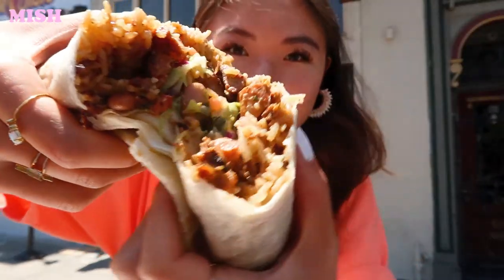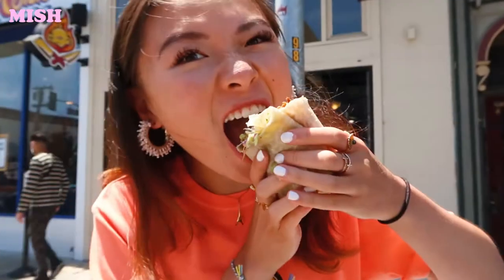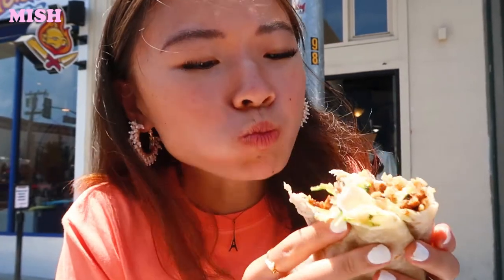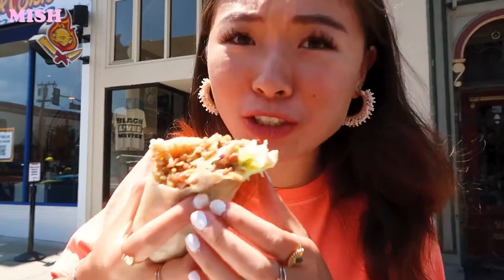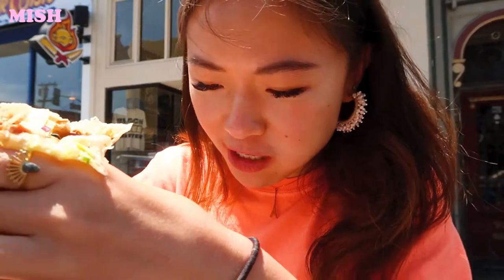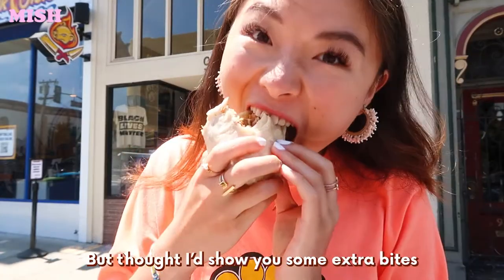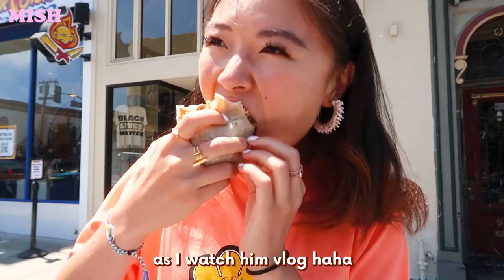Let me see if I can show you. This is what it looks like — filled to the brim. The beans are spilling out, mushrooms, rice, and I think there's a cream cheese in there as well. This is a big burrito. I'm a little bit more than a quarter way through. This is how much I've eaten. It's filling.